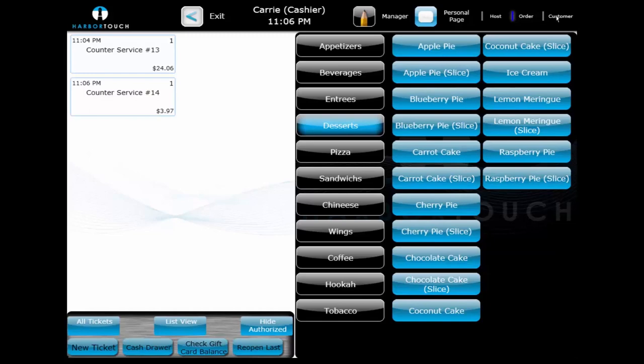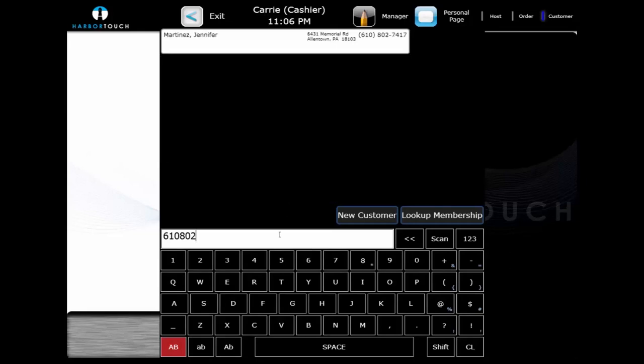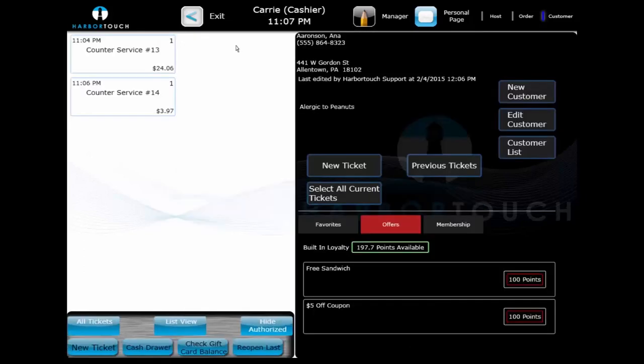Selecting the customer database in the top right-hand corner will display the customer database. By entering any criteria into the search field, the customer list will dynamically update to find the closest matching name, phone number, or membership ID. These criteria can be entered using the on-screen keyboard or physical keyboard. You can also use the caller ID to bring up the customer's phone number, or scan a barcode or swipe a magnetic stripe card to link with the membership ID.